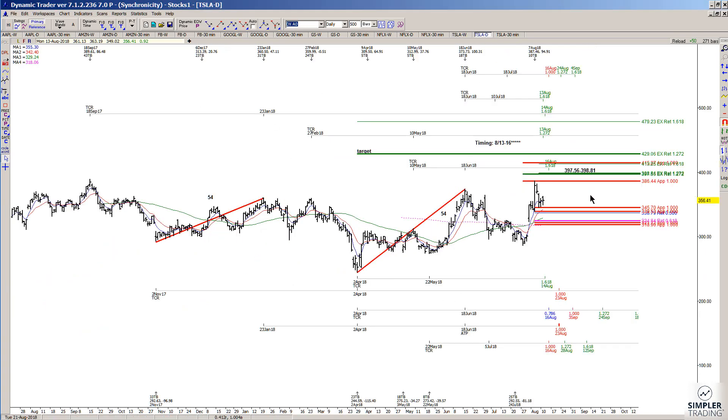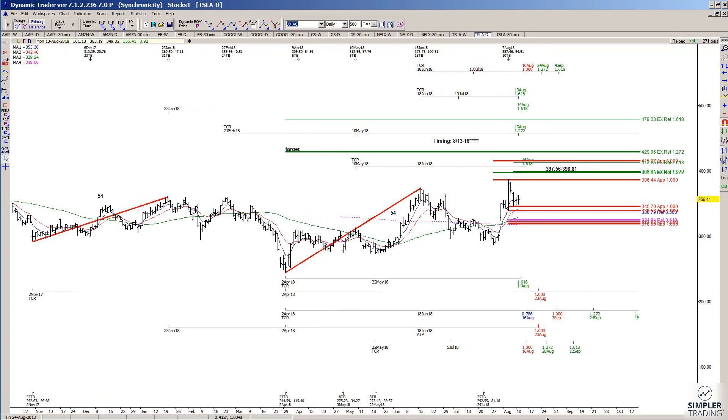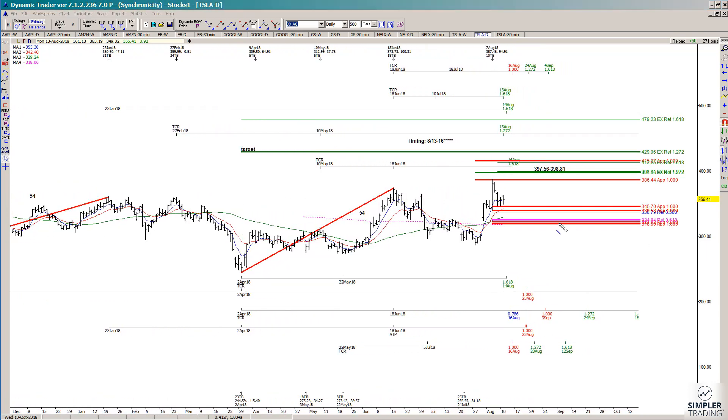If you take it down to the daily chart, I'm certainly not going to tell you that you should buy it anywhere and assume it's going to go there — that's crazy. But if you can find a relatively low risk entry with defined risk, it's worth looking at. I found this pullback was pretty well defined. This was an area to look at for possible support: 345.70. As we pulled back into it, we pulled back into timing cycles.